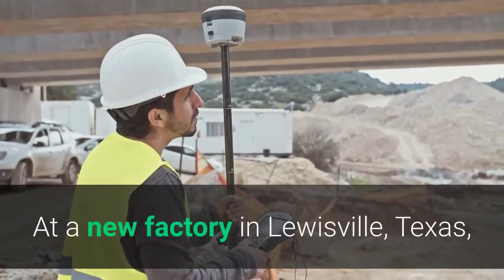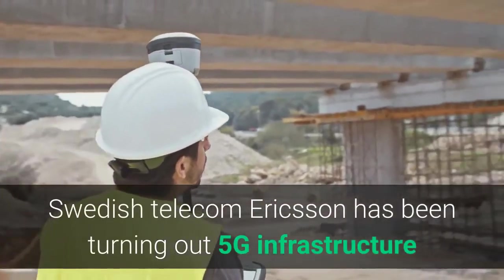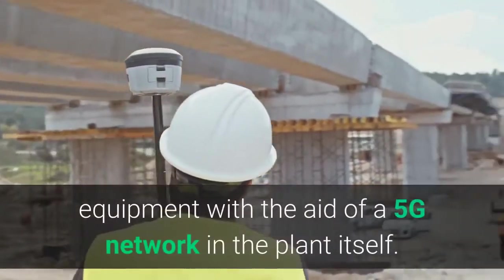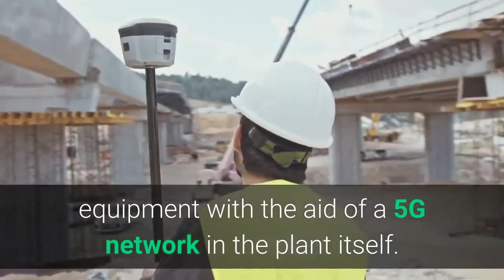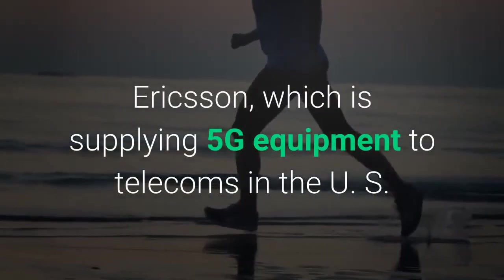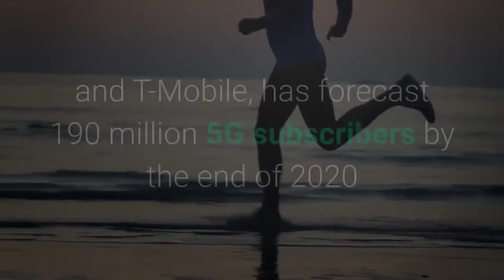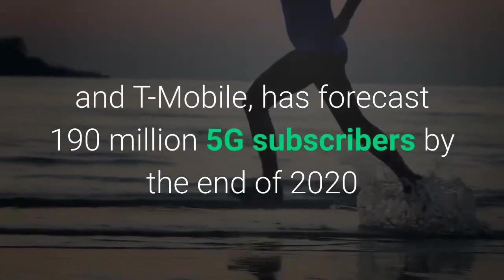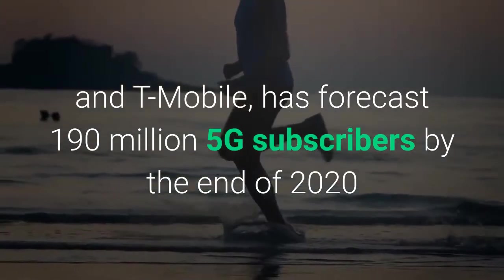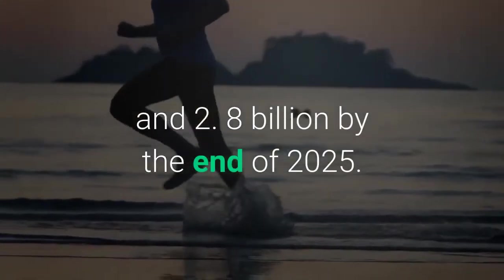At a new factory in Louisville, Texas, Swedish telecom Ericsson has been turning out 5G infrastructure equipment with the aid of a 5G network in the plant itself. Ericsson, which is supplying 5G equipment to telecoms in the U.S. such as AT&T, Verizon, Sprint and T-Mobile, has forecast 190 million 5G subscribers by the end of 2020 and 8 billion by the end of 2025.